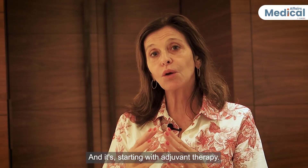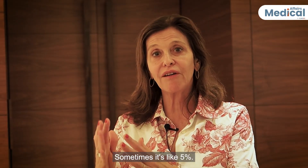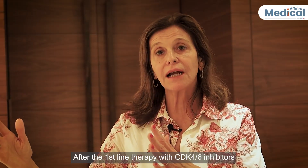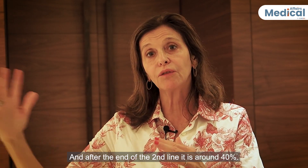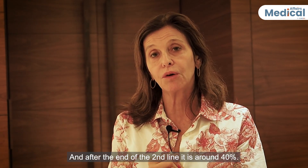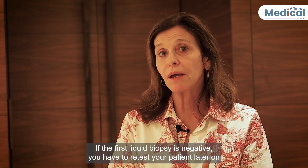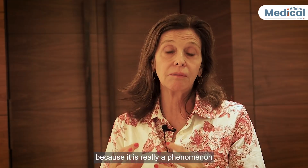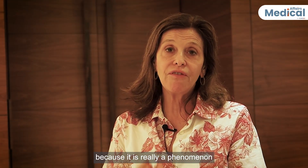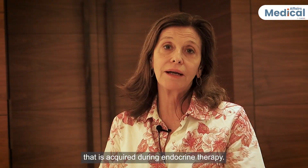It is important not to rely on archival breast tissue, since in early breast cancer or endocrine therapy-naïve settings, ESR1 mutation occurrence is null or less than 1%. Starting with adjuvant therapy, the rate is around 5%. After first-line therapy with CDK4/6 inhibitors, it rises to around 30%, and after the end of second-line therapy, it reaches around 40%. So, test the patient — and if the first liquid biopsy is negative, retest later, because ESR1 mutation is truly an acquired phenomenon under endocrine therapy pressure.